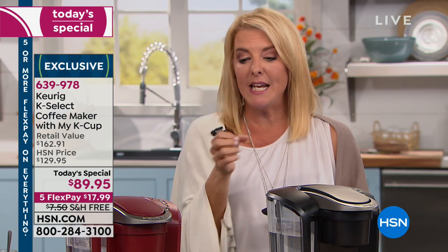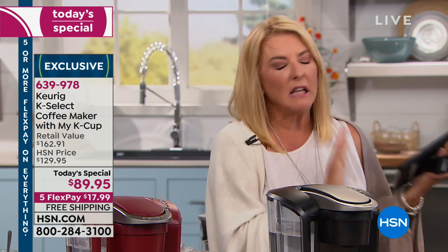We have a Keurig at home — it didn't come with all the goodies we get tonight. It doesn't hold the large-sized travel tumbler, and we didn't get that accessory filter that allows you to use your own grounds. We use it religiously. My husband is the coffee drinker; I'm the tea and hot cocoa. It's amazing how good it tastes. So I called my husband tonight — I was here at work and I said, honey, why do you love your Keurig?